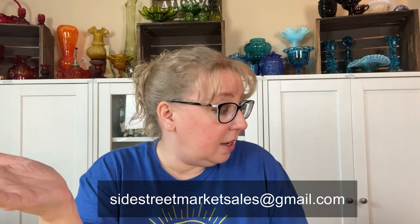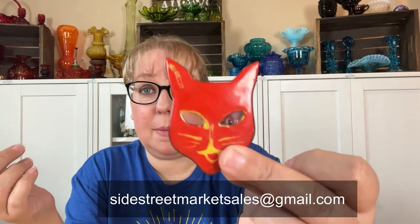As you're watching this, if there's stuff you guys like or are interested in, feel free to email me after this — sidestreetmarketsales@gmail.com — because everything's for sale. I don't think there's anything I'm keeping for me yet, so everything is available. Just message me and we can talk about pricing.